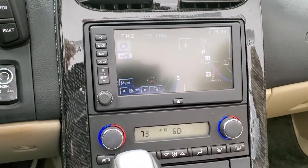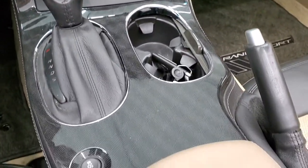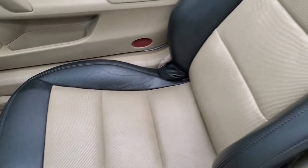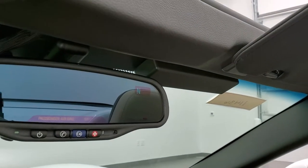It has the factory navigation system, dual climate control, automatic transmission, and your stability control right there. Passenger side floor mat and seat are in excellent condition. And you do get compass display in the mirror.